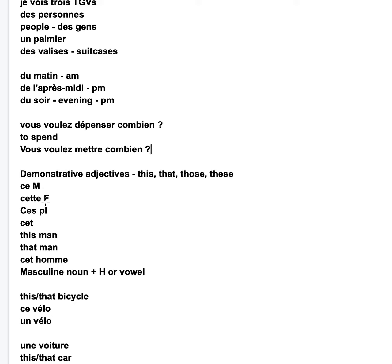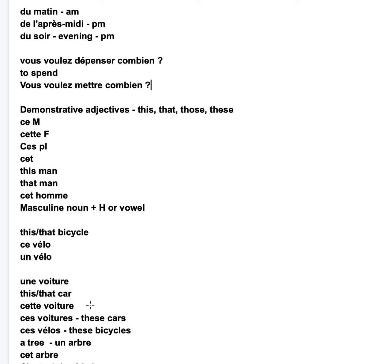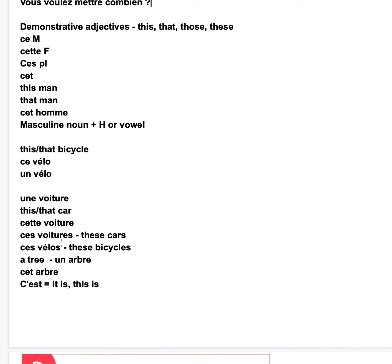Ce — masculine. Cette — feminine. Ces — plural. Cet is used because the noun starts with a vowel or an H and is masculine. For instance, if I want to say 'this man' or 'that man' — cet homme. Ce vélo, because it's masculine. Une voiture is feminine — so 'that car' is cette voiture. For the plural form, it doesn't matter if it's feminine or masculine: ces voitures, ces vélos — these cars, these bicycles.